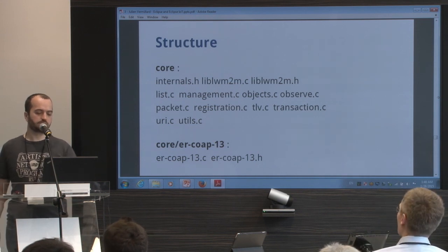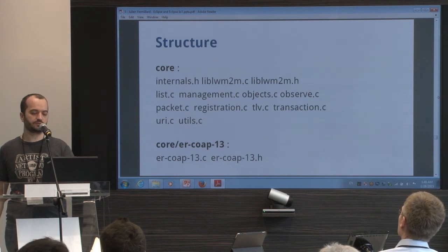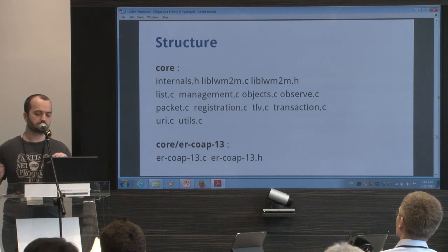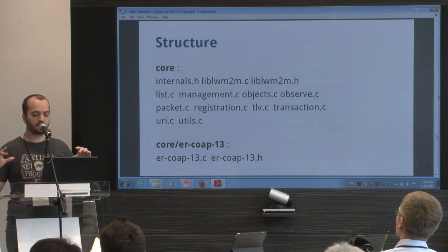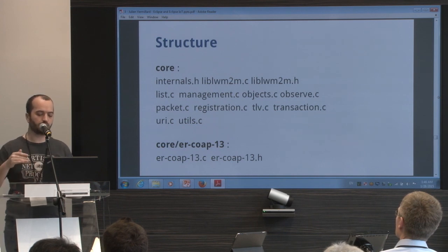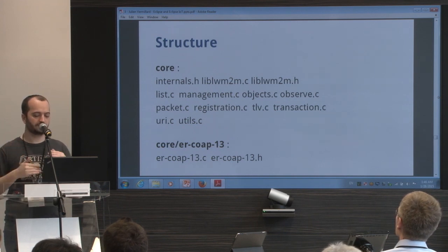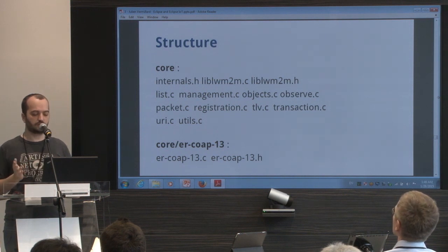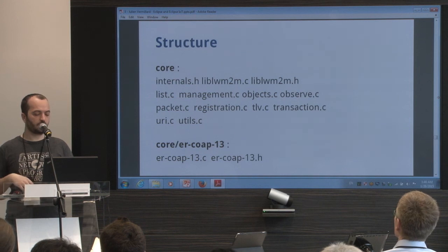If you look at the code, in the core directory you have several files. There's liblwm2m.c, which has the basic public functions for Lightweight M2M. And you have several files — one for registration, one for TLV, one for creating CoAP transactions, some for URI parsing, and one for handling observation. The code is really not that big — it's easy to take a look.